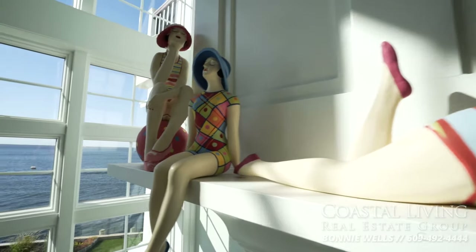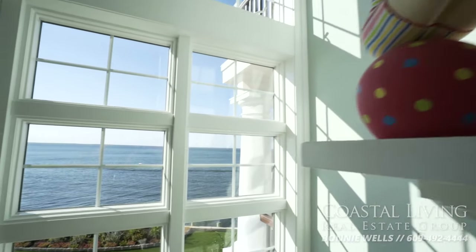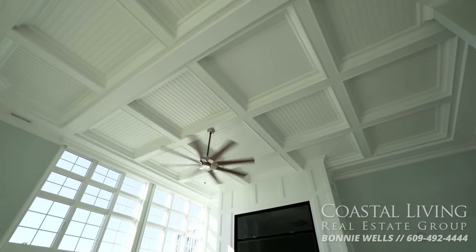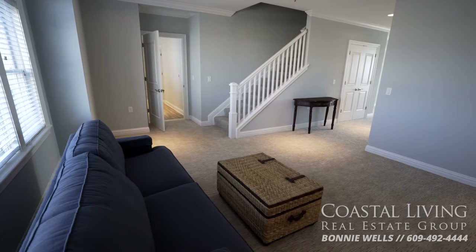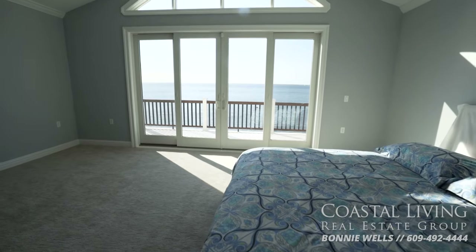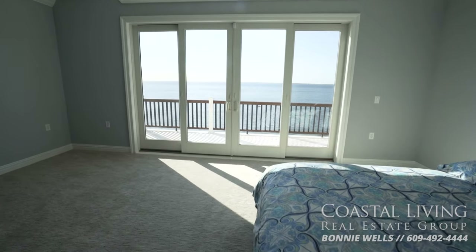Everyone loves this home. As soon as they come in, they are absolutely stunned at the views — a two-story great room that is all glass, leading to coffered ceilings. Everything is picture perfect. That includes the four living areas, each with multiple bedrooms and bathrooms, a kitchenette, laundry room, and separate sitting area.